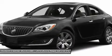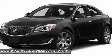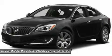Bluetooth, power steering, adjustable steering wheel, auto dimming rear view mirror, PPO, and floor mats.